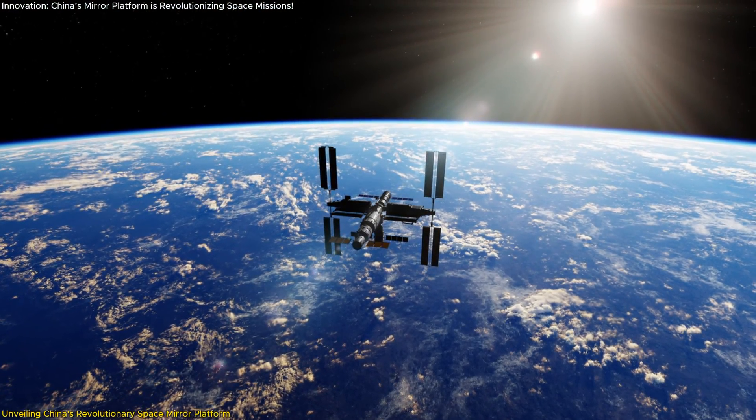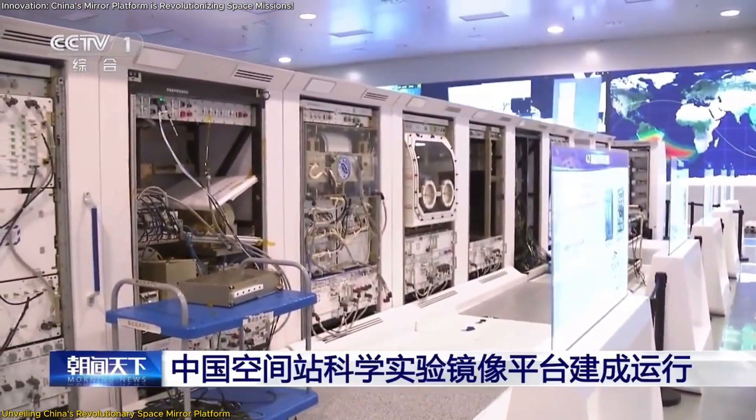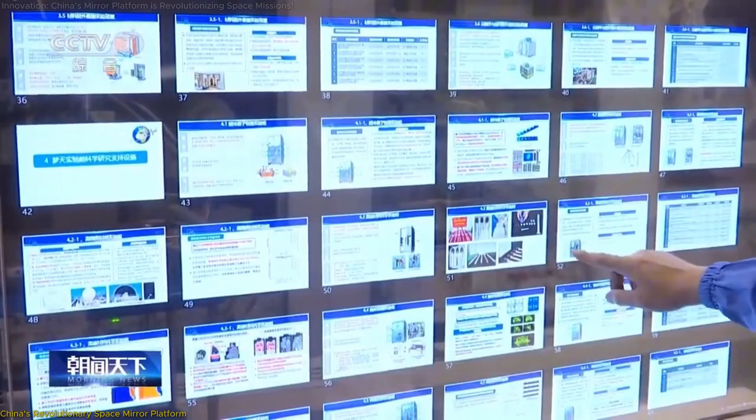By operating in real-time parallel with the space station, the Mirror Platform dramatically enhances mission readiness, minimizes risks, and accelerates troubleshooting.